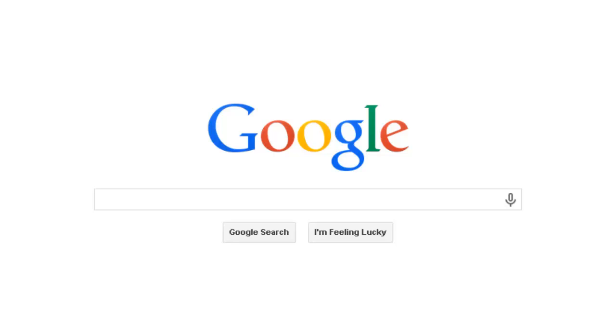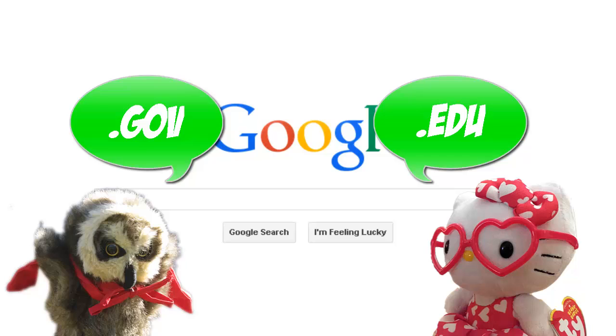A domain is the little bit at the end of the URL, such as .com, .org, .gov, or .edu.